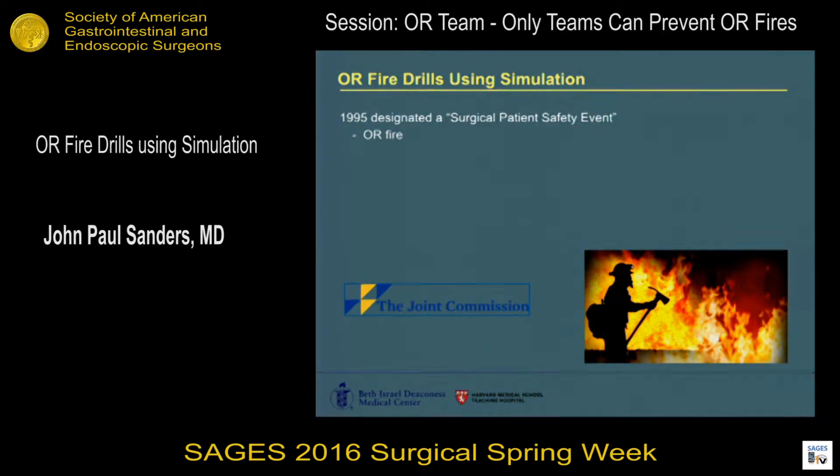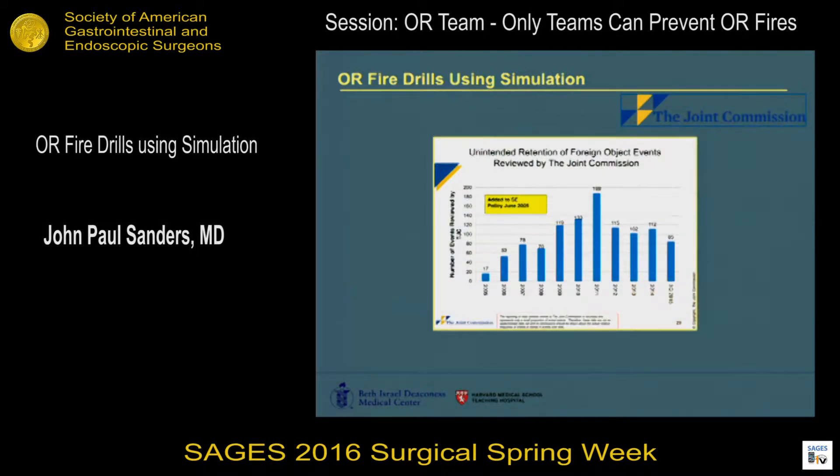In 1995, it was designated by the Joint Commission as a surgical patient safety event, later joined by retained surgical items and the three surgical wrongs. If we look at the data gathered by the Joint Commission over time for retention of foreign objects, you can see that it's downtrending over the last several years, which is what we would hope to see.